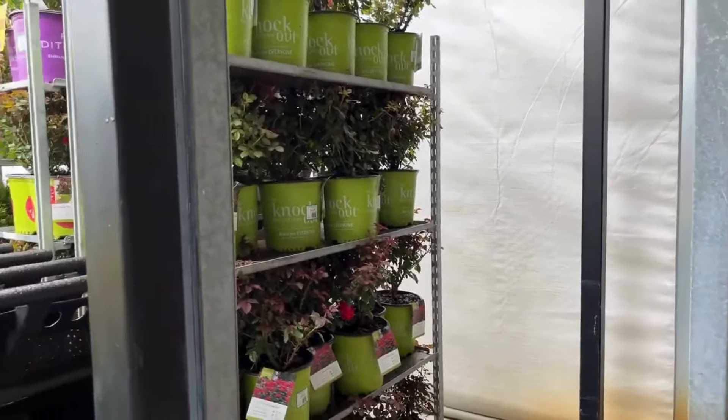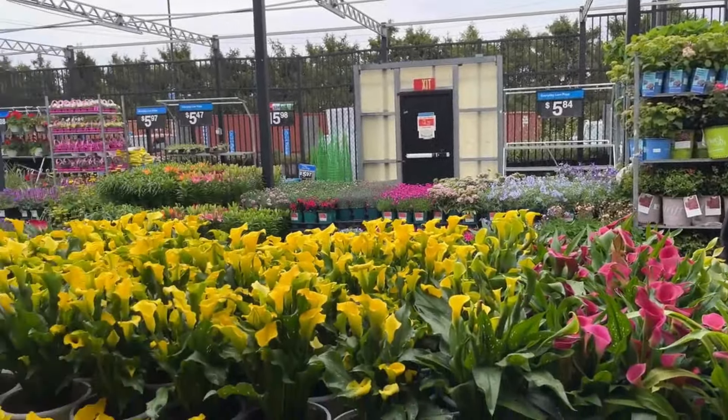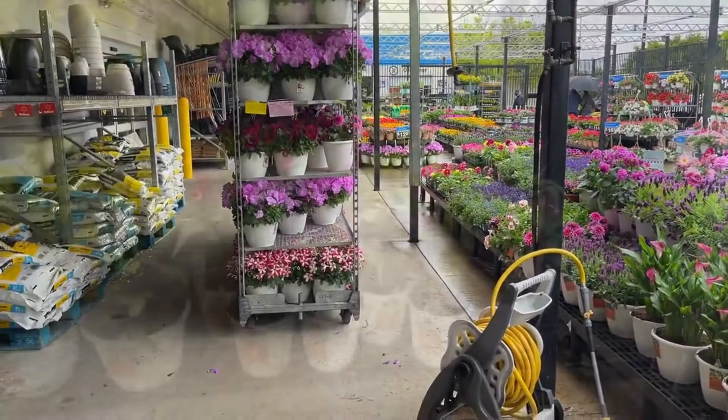Hello friends, I hope you're doing well. Today we are at the Walmart garden center. They're fully stocked with a lot of new arrivals. It is raining but I'm able to do this video to bring it to you so you can see what they have in stock.